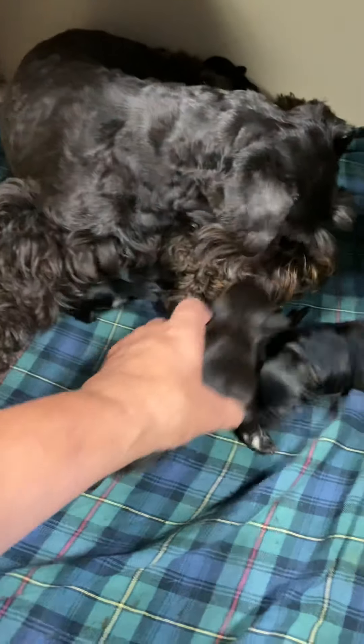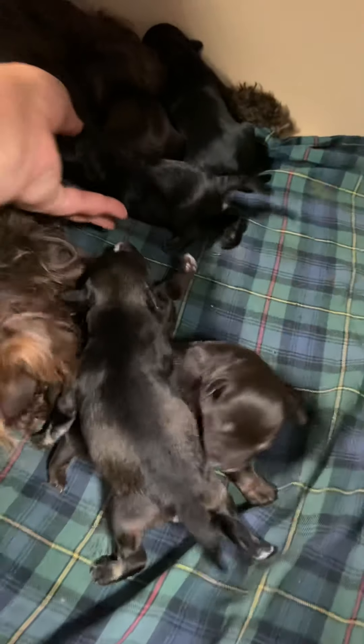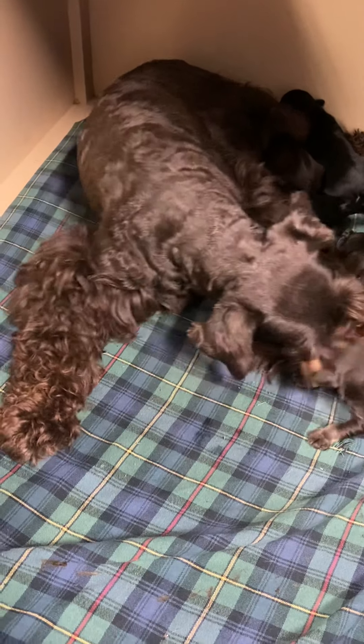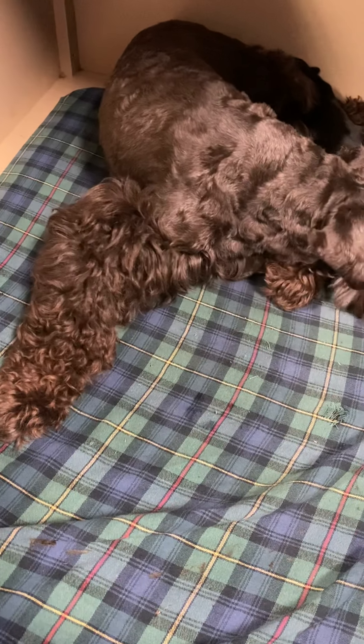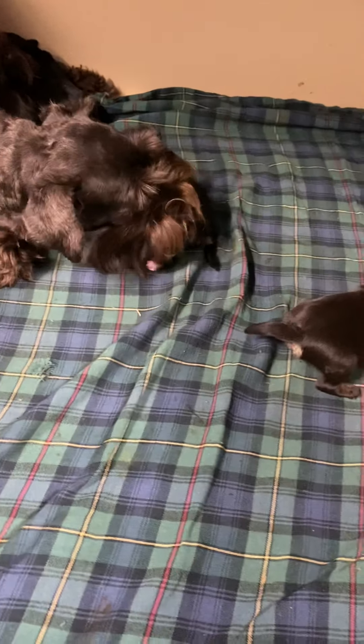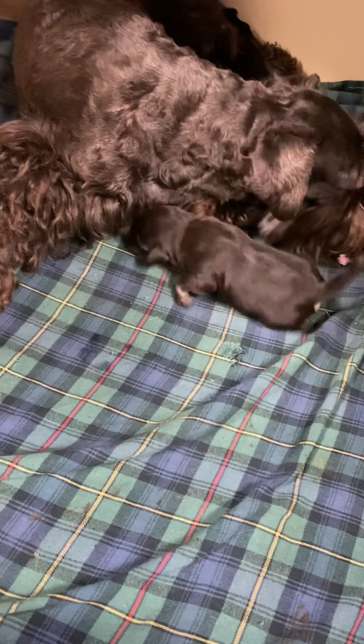There are the Charisma-Riot pups. Charisma is a fantastic mom — she does a super job taking care of her babies. They're always very fat and spotless. Look at how fat and shiny they are already.